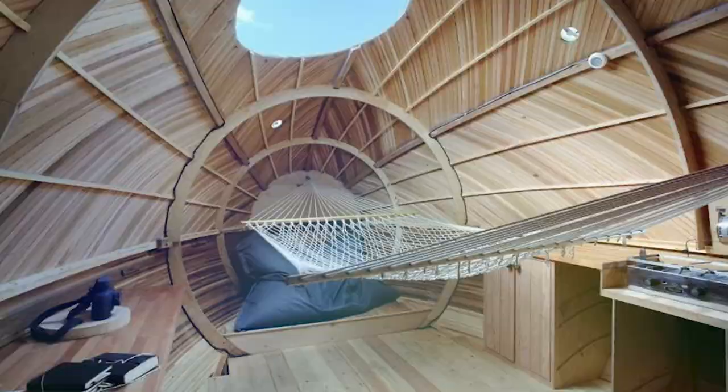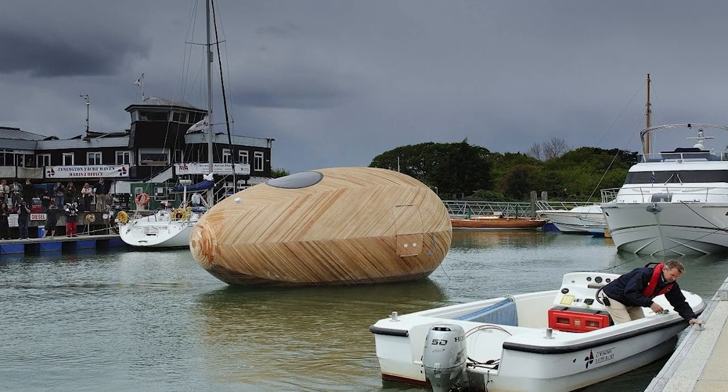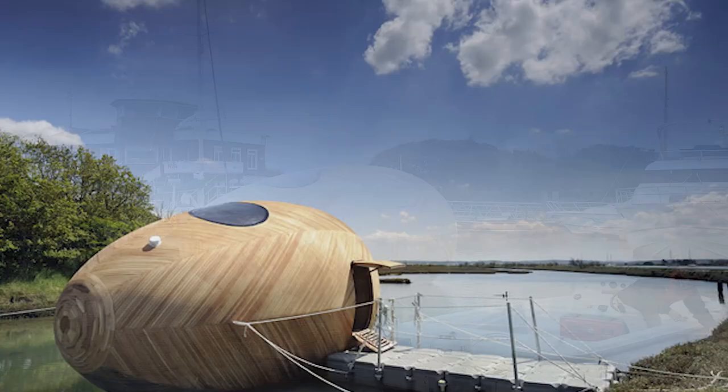The location of the Eggsbury Egg holds some significance as well. It was built in New Forest, a fully open forest in southern England with a history that reaches all the way back to the 11th century. Outside of looking quite awesome, the purpose of the Eggsbury Egg was to be sustainable and have as minimal an impact as possible on the environment.